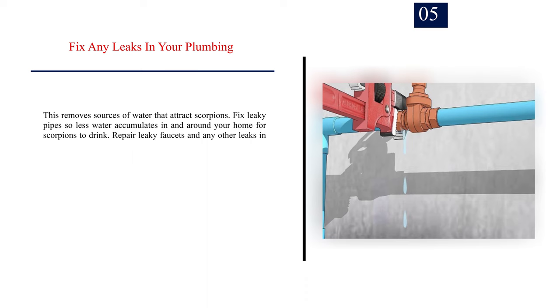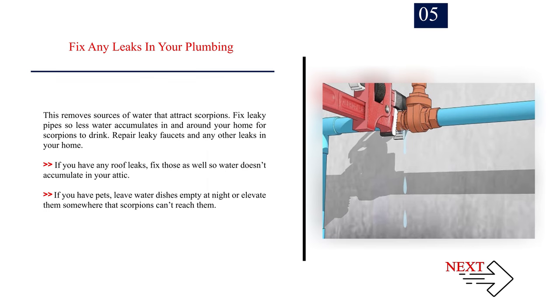Number 5: Fix any leaks in your plumbing. This removes sources of water that attract scorpions. Fix leaky pipes so less water accumulates in and around your home for scorpions to drink. Repair leaky faucets and any other leaks in your home. If you have any roof leaks, fix those as well so water doesn't accumulate in your attic. If you have pets, leave water dishes empty at night or elevate them somewhere that scorpions can't reach them.